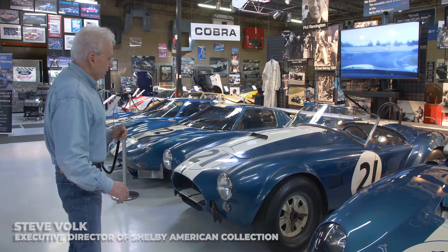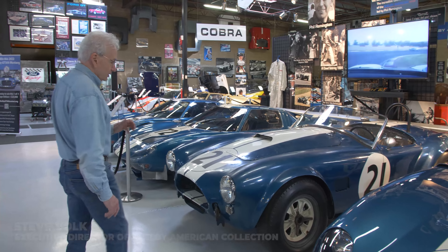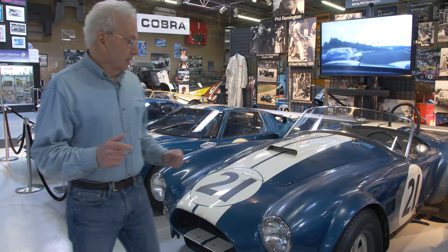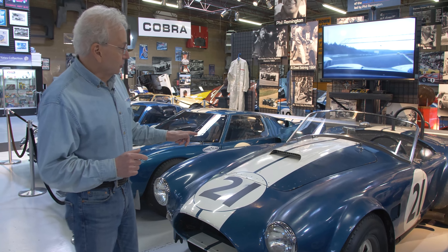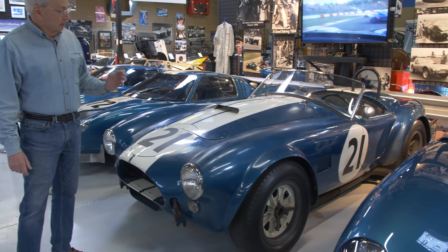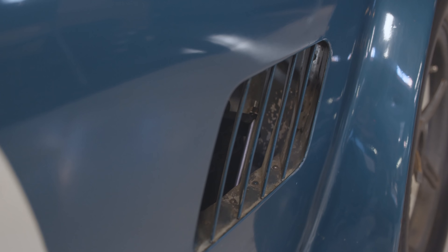The one we have here is serial number CSX 2345. Shelby American built five FIA Cobra Roadsters for the 1964 and 1965 season. Many of these cars, or the bulk of them, went to Europe. This particular one is the most significant of the five because three were basically destroyed in racing. Two exist today: this one, CSX 2345, and CSX 2323.